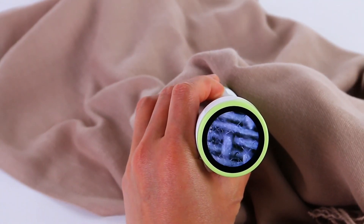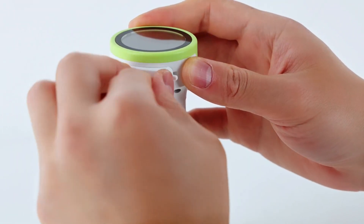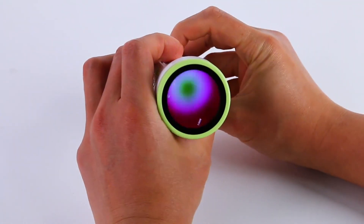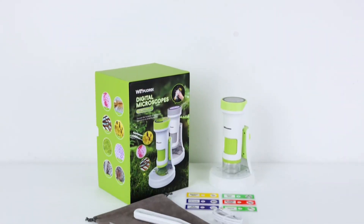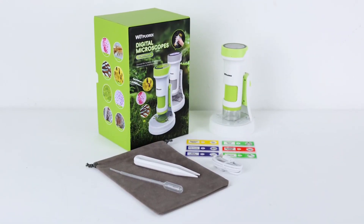The microscope's 1000x magnification brings small details to life, making it a valuable resource for biology studies, STEM learning, or simply sparking curiosity. Its rechargeable feature ensures long-lasting use, and the intuitive controls make it suitable for young learners. This microscope is an excellent science gift that will inspire interest in the natural world.